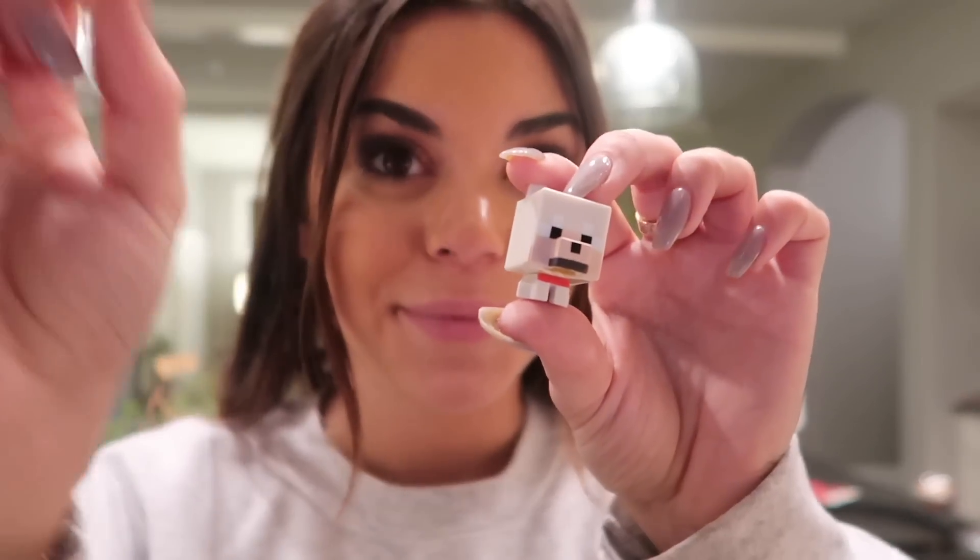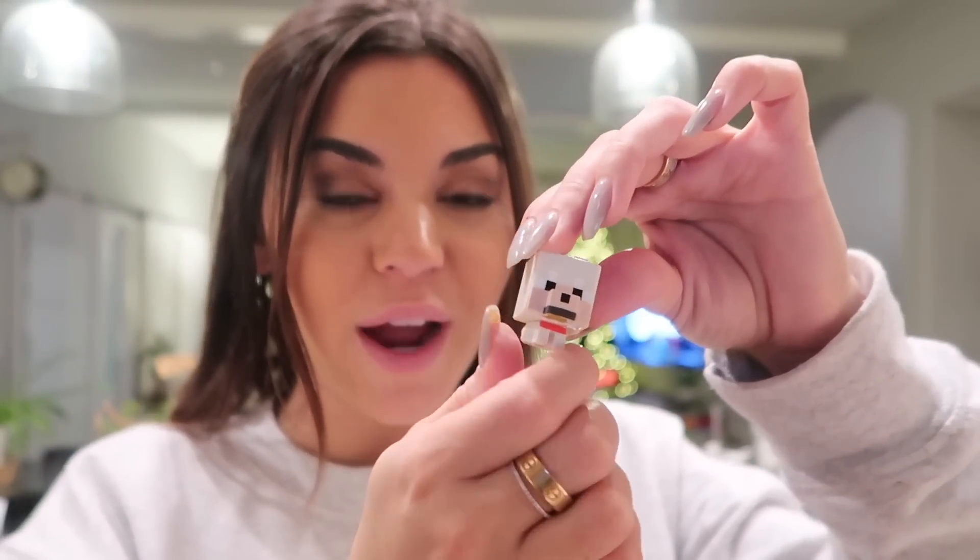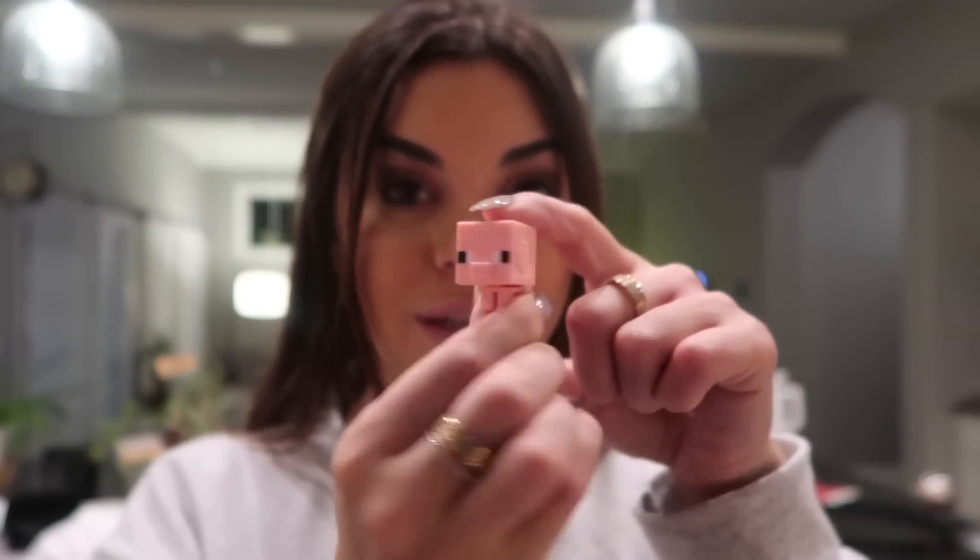Last but not least, I got two little Minecraft figures. Let's see what this looks like — it's a small figurine. I love Minecraft; anytime I see something Minecraft I have to get it. Oh my gosh, look at it — its little legs spin so it can look around. So cute, I'm going to put it in front of my computer. I also got a little piggy. Look at the little pig — its head wobbles. So cute!